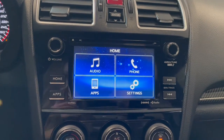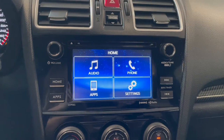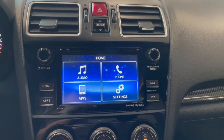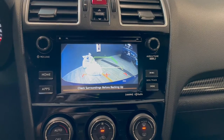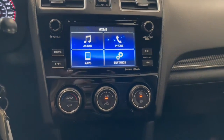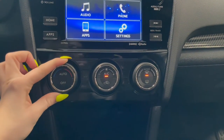On your touch screen down here you've got your AM-FM radio along with Bluetooth phone connection and your backup camera display. You also have your climate control dials and an outlet at the bottom.